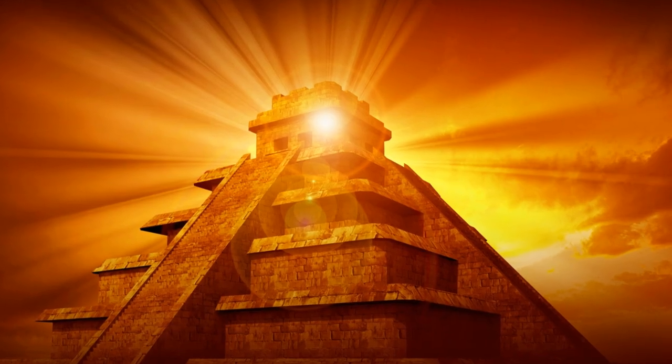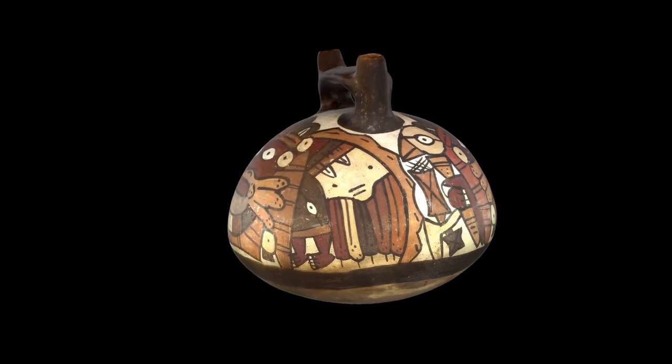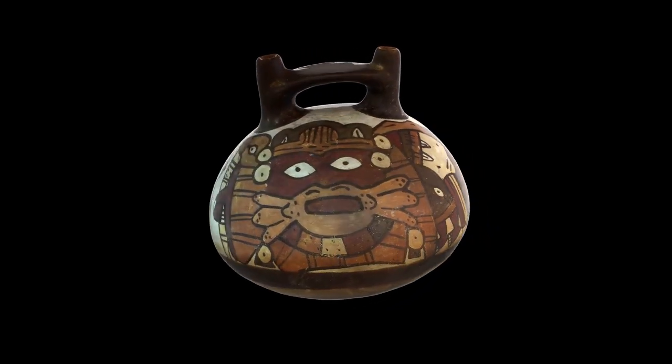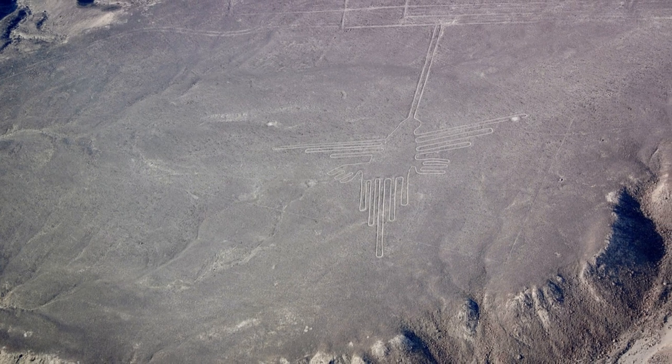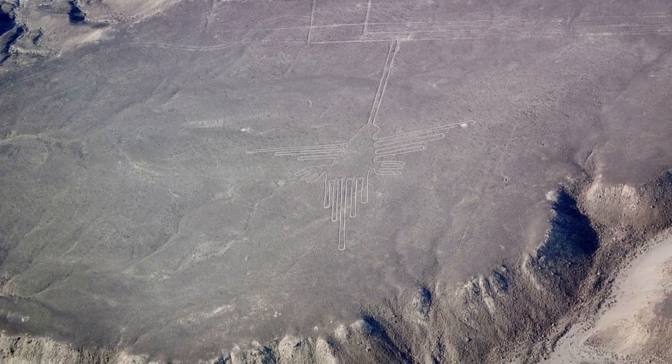The Nazca Lines are much more than just lines in the sand. They are a UNESCO World Heritage Site, standing as a tribute to the inventiveness and enigma of a long-lost civilization. As we commence this exploration, we aim to uncover the mysteries carefully etched into the grains of time. This journey will take us through the intricate network of lines and figures, each bearing a tale of its own.